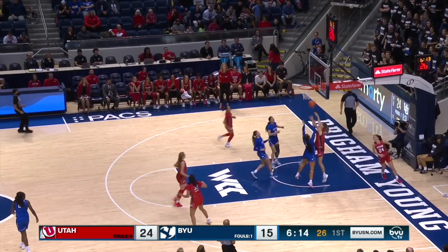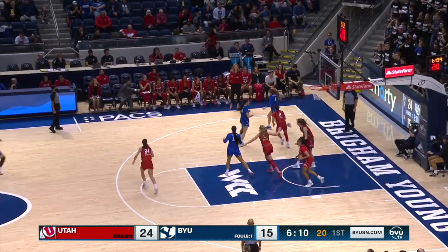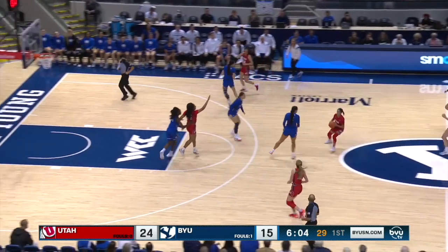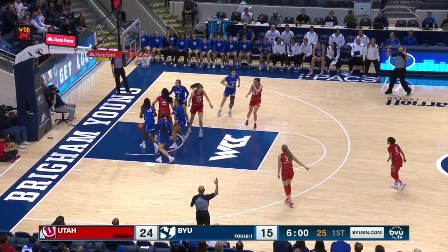Gustin running the floor — and that one rims off, rebounded by Amanda Barcello. The Cougars will have another opportunity. An unfortunate break for BYU as she just has to throw it back in to Reese. Open three in transition, and it's good.